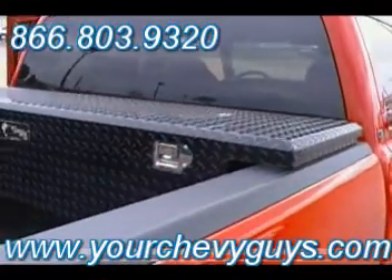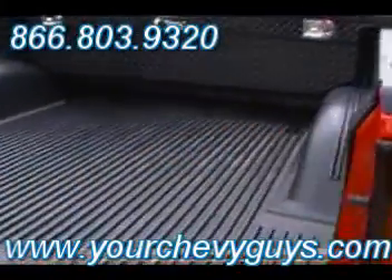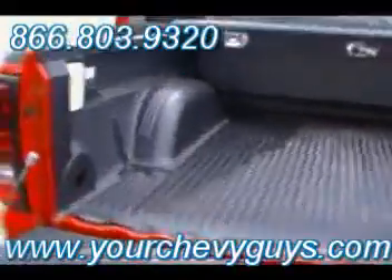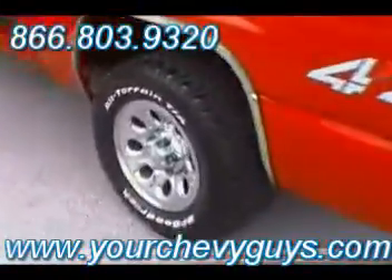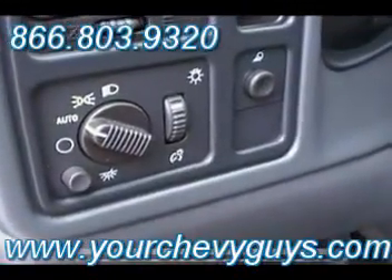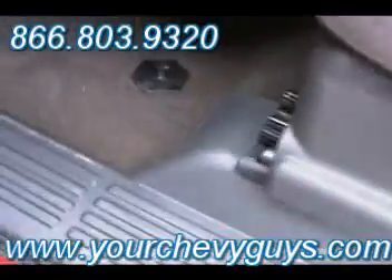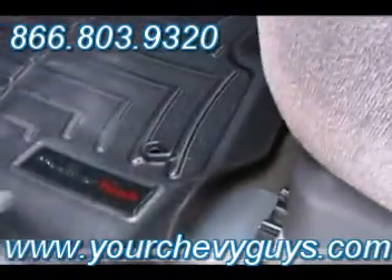Check out the rugged UWS toolbox. Bed liner already in the truck for you. Wow, this is absolutely phenomenal. Auto headlamps, here's all your power buttons. Manual driver's seat. And I'm going to show you underneath this driver's WeatherTech floor mat — check it out, guys, this is just pristine.